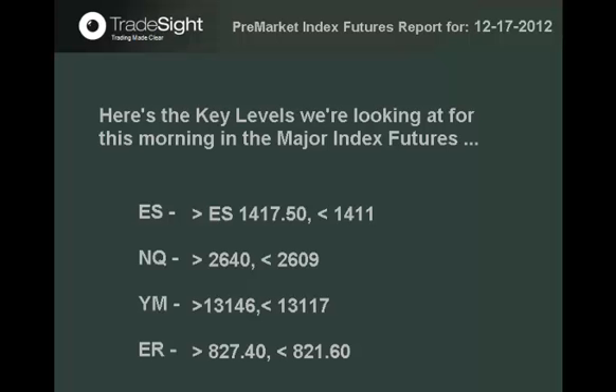Good day traders, this is the pre-market index futures report brought to you by Tradesight.com for December 17th, 2012. We bring you this report each and every day to give you key levels to analyze that could turn into support, resistance, or acceleration points where the market could take off. Here are the key levels we're looking at this morning.